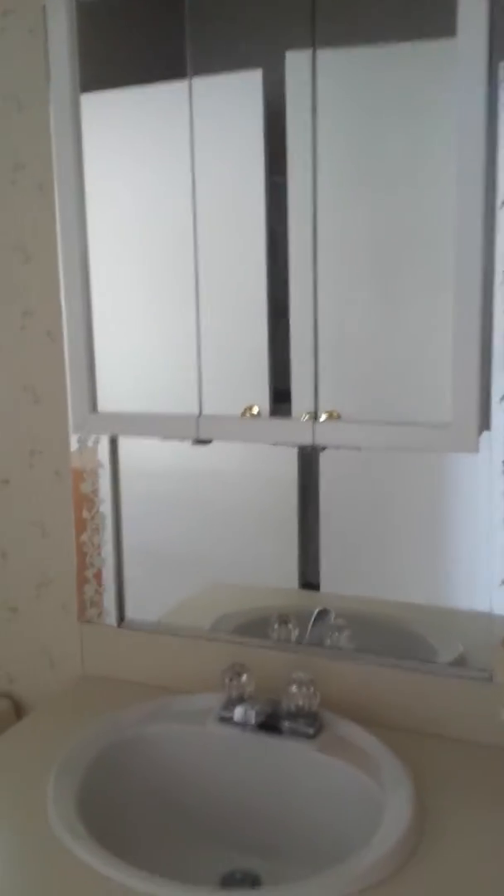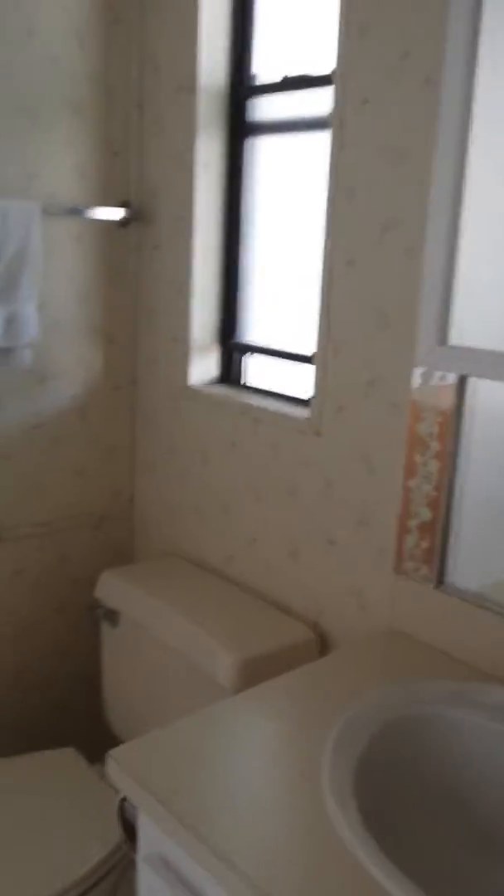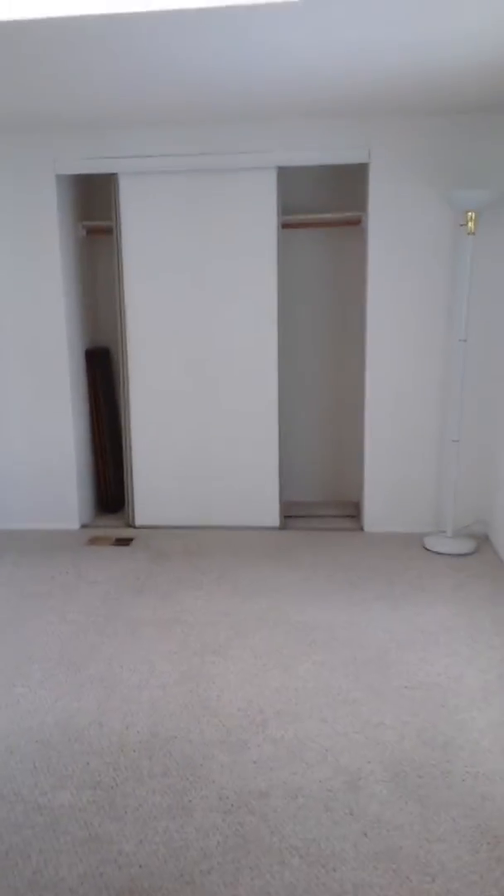And you walk right through the bathroom into the bedroom. So you've got your vanity, mirror, light fixture, and toilet. There are two doors — one that leads back into the laundry and one that leads into the bedroom — and you've got the shower, which is a drop-in.